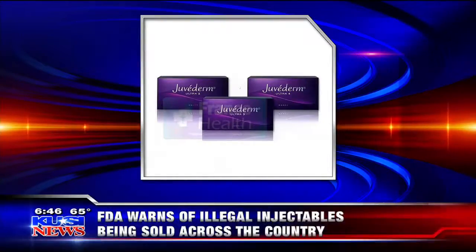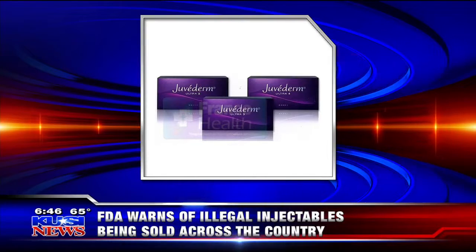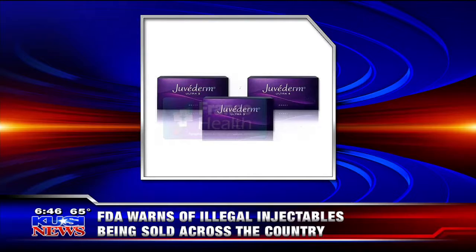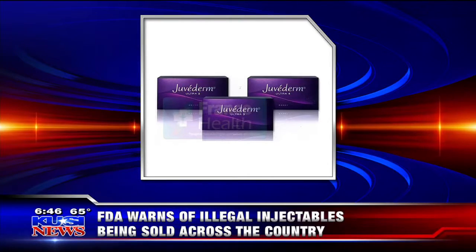The FDA has put out a warning for unapproved versions of the dermal filler Juvederm. The injectable is being sold and distributed illegally across the country. The agency cautions both providers and consumers to avoid products labeled Juvederm Ultra 2, 3, and 4. Here with more is Dr. Melanie Palm from Art of Skin.